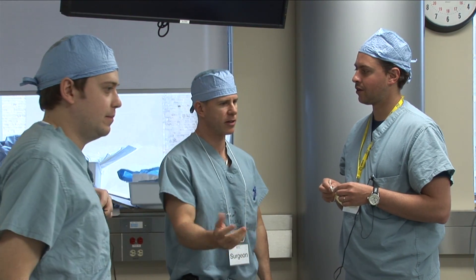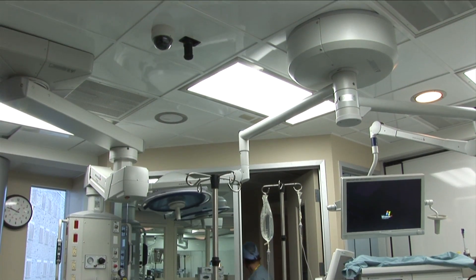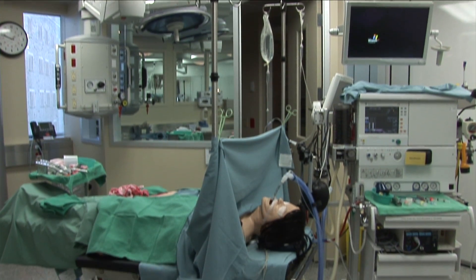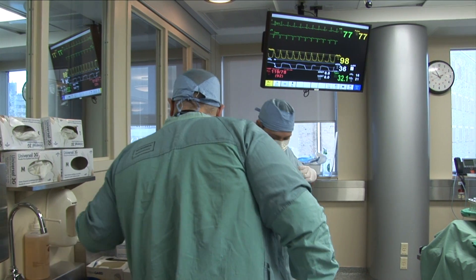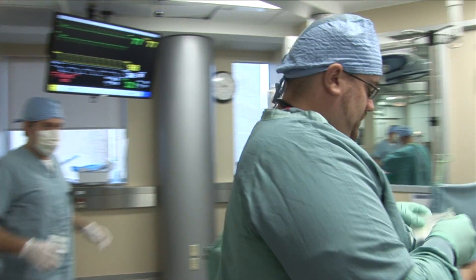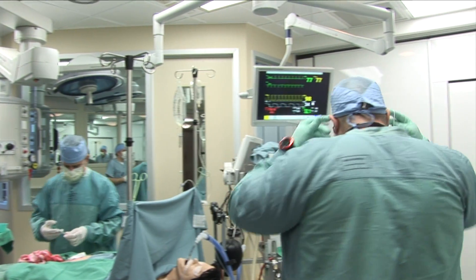We also hope to improve our facilities. This is occurring across the world where new and expanding facilities are being created for simulation, and that's our goal as well — to be sure we have world-class facilities here in London.